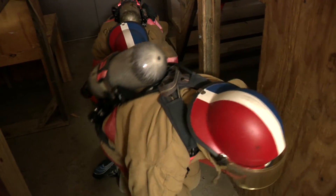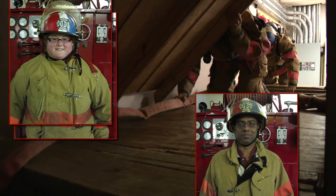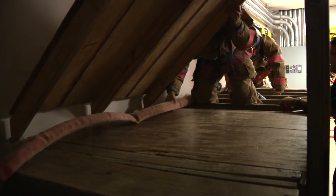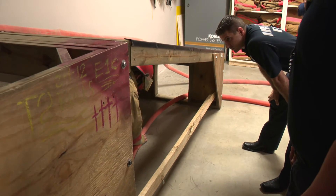The people going through this maze are taking part in the Citizens Fire Academy, a free course offered by the Irving Fire Department. Get low now — this short maze provides a lot of challenges, and one of the toughest is here at the end.